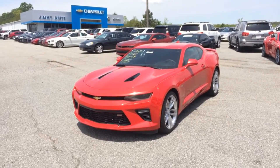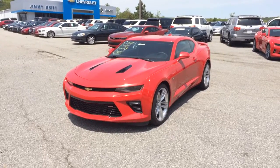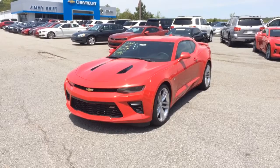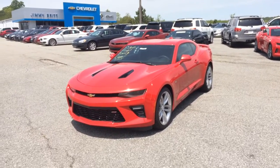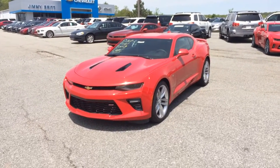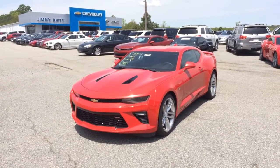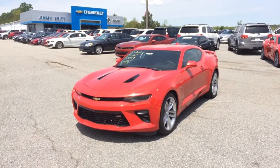I hope this video helped you out a little bit and showed you a better look at this 2016 red SS Camaro. If you have any more questions, please don't hesitate to give me a call — our number is 706-453-2500. Again, this is Mike McGraw from Jimmy Britt Chevrolet.